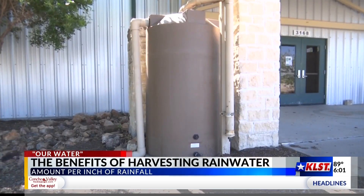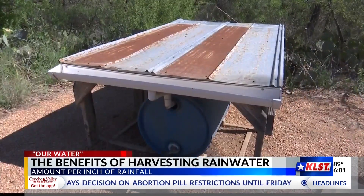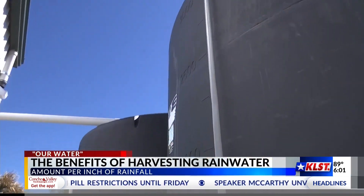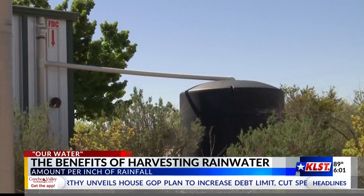You don't need a large receptacle to make a difference. You can DIY a rain barrel yourself — they even have instructions on their website. A clean new trash can or a recycled food-grade plastic barrel works well. You can also purchase rain barrels or small rain tanks.